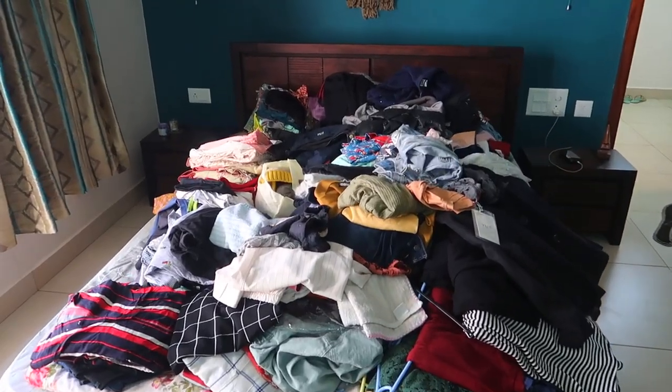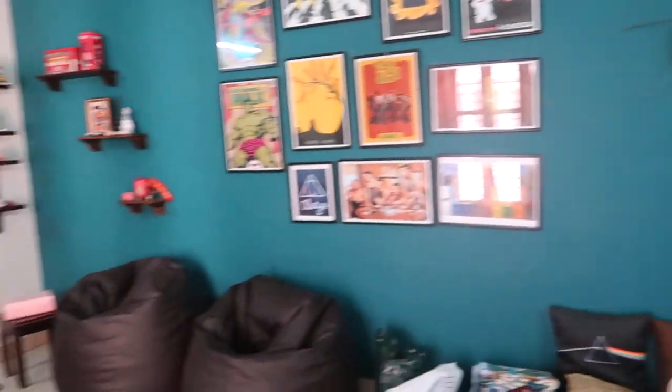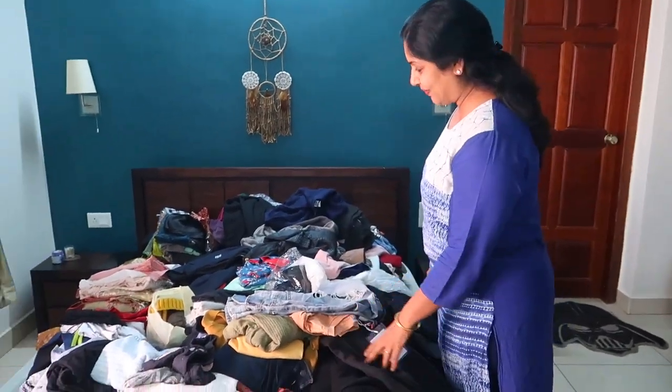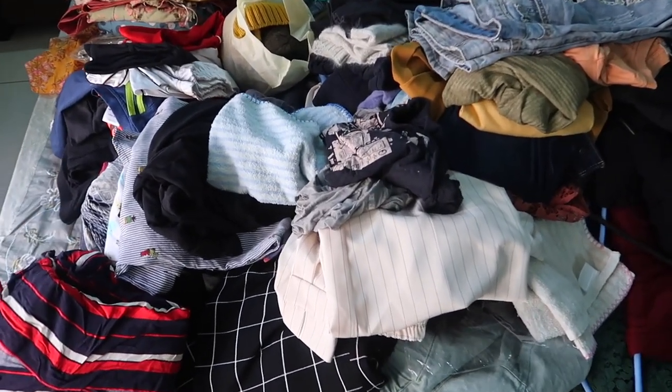Oh my god — I knew I had a lot of clothes but this I was not expecting. Low key I'm regretting doing this because it's a lot of clothes and it's going to take a lot of time. I also feel kind of guilty because I still complain about having nothing to wear when I have so many options. Honestly, at least 50% of these clothes don't fit me. I was kind of hoping to wrap this up in two or three hours, but it's definitely not going to be possible on my own, so I'm going to get some help — I've got my mom here.